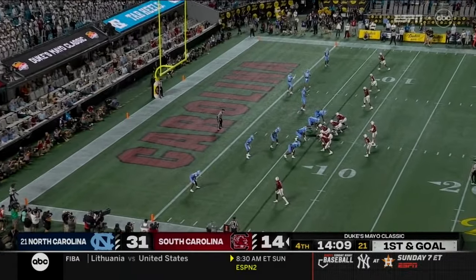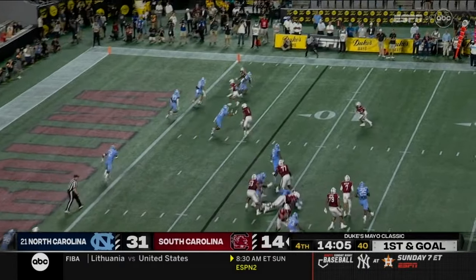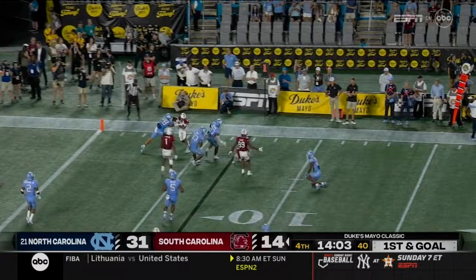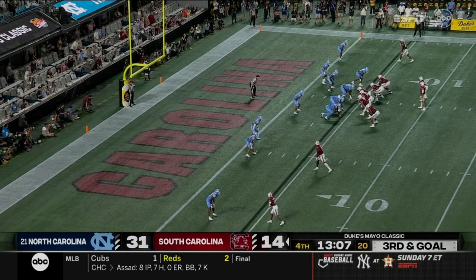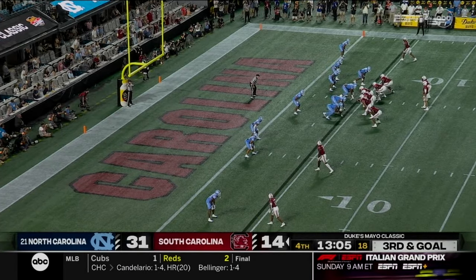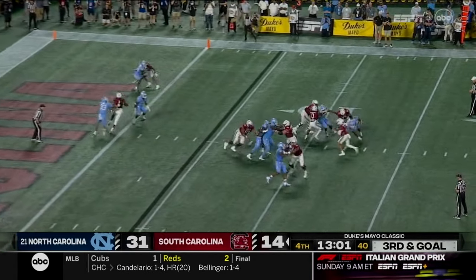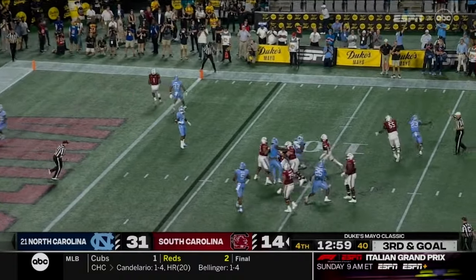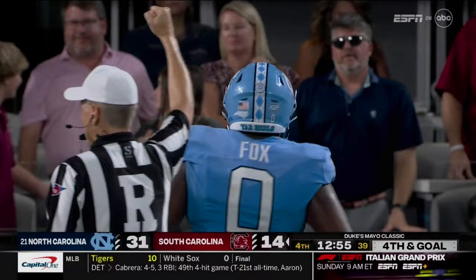Don't need to pick him up and then throw him to the ground. First and goal, South Carolina just outside the six — swing pass to Juju McDowell, chopped down by Tayon Holloway — four down territory. Thirteen minutes to go, down by seventeen. Rattler tripped up, looked like he might escape but Tamari Fox said no.